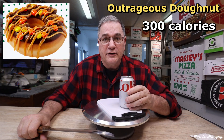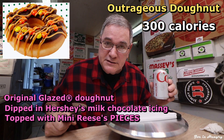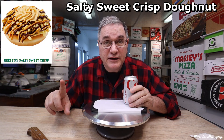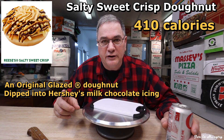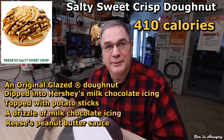The Outrageous Donut at 300 calories is made with an Original Glazed Donut dipped in Hershey's Milk Chocolate Icing, topped with Mini Reese's Pieces, drizzled with Reese's Peanut Butter Sauce and salted caramel icing. The Salty Sweet Crisp Donut piles on 410 calories and is made of an Original Glazed Donut dipped in Hershey's Milk Chocolate Icing, topped with potato sticks, a drizzle of milk chocolate icing, Reese's Peanut Butter Sauce, and a dollop of Reese's Peanut Butter Cream Filling.